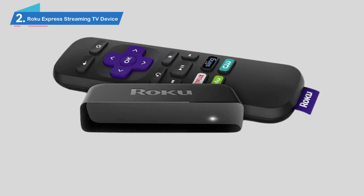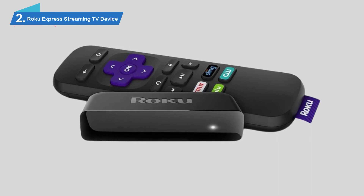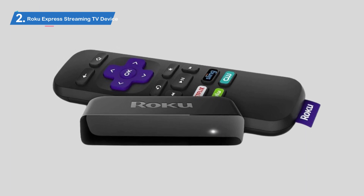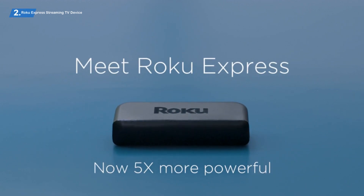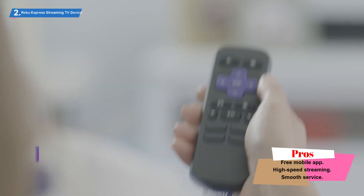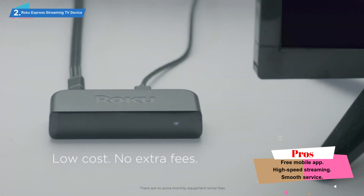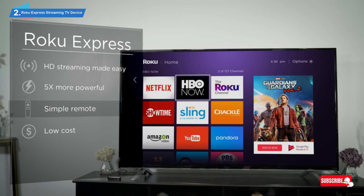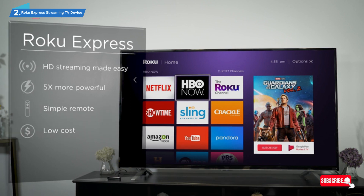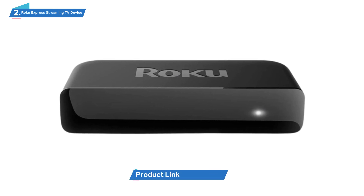Number 2: Roku Express Streaming TV Device. Our next option is our best value recommendation and comes from Roku. Unlike the NVIDIA Shield, which features a box design, this small and portable device is a stick design and, as such, is also simple and straightforward to set up and comes with a high-speed HDMI cable. It plugs directly into the back of your TV rather than having to sit underneath it, which makes it a discreet option. This Roku streaming stick is a hugely popular device that features intuitive navigation and offers tons of popular streaming services right at your fingertips.